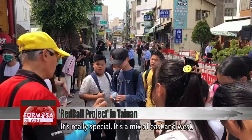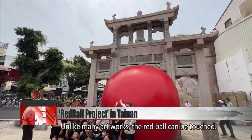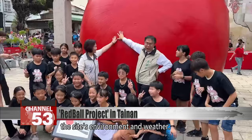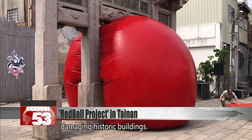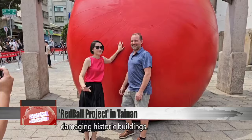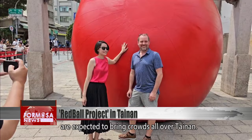Unlike many artworks, the Red Ball can be touched. It can mould into any space and adapt to the site's environment and weather. If needed, it can be deflated a little to avoid damaging historic buildings.